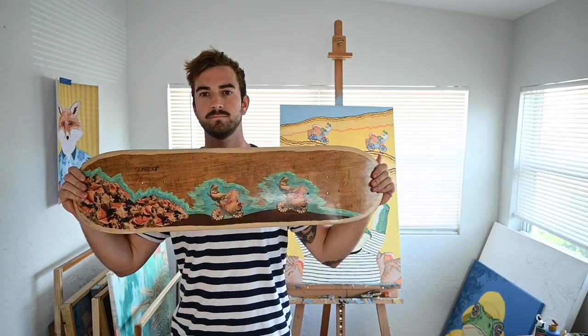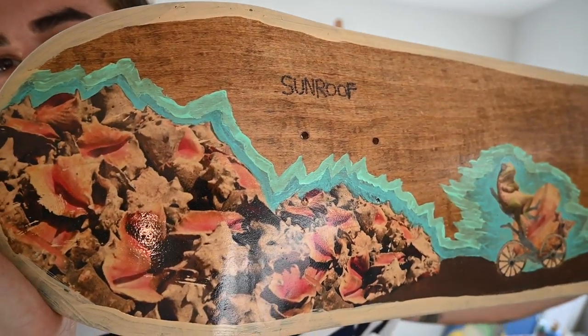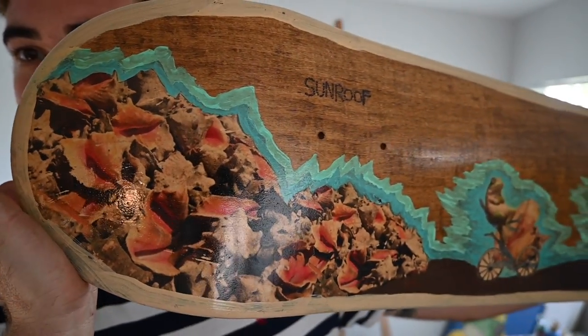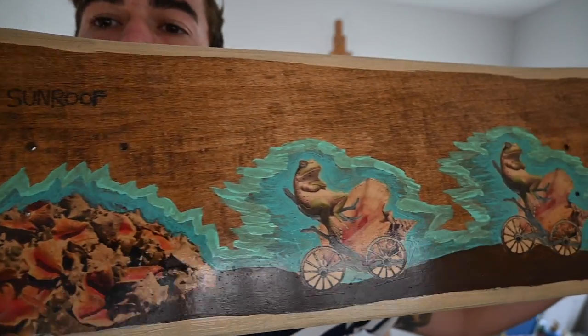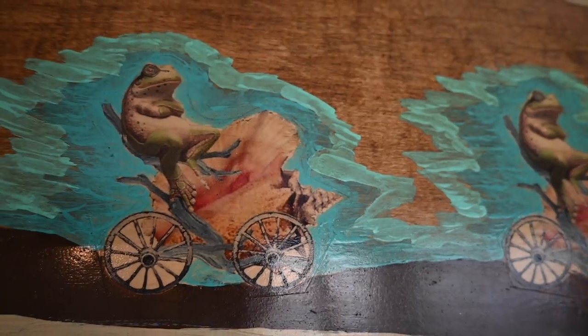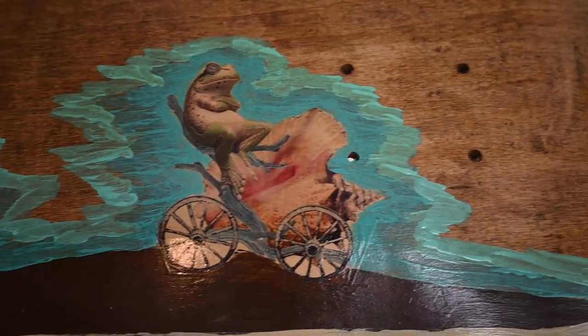And that inspired me to make a skateboard out of that. So if you can see here, this is the skateboard that I made a few years back after that trip. You can see the conch graveyard, and then I painted these little frog guys carrying the conch shells away.